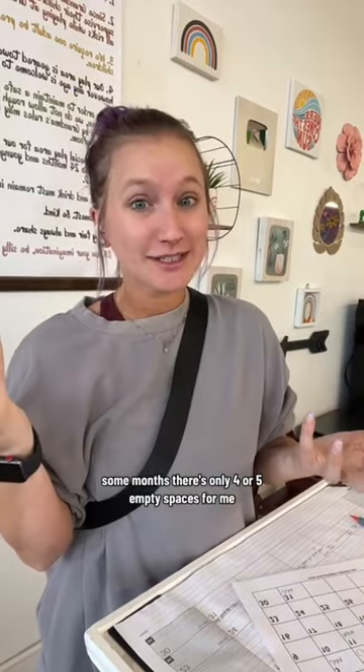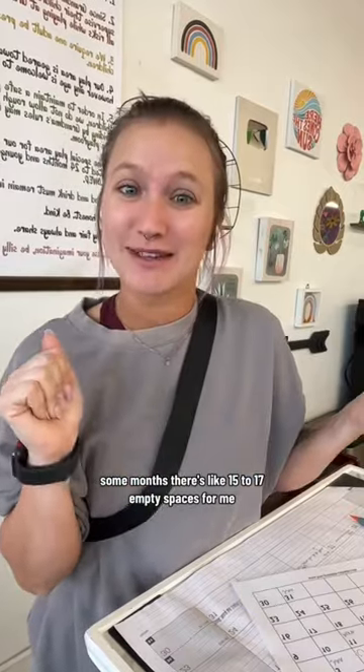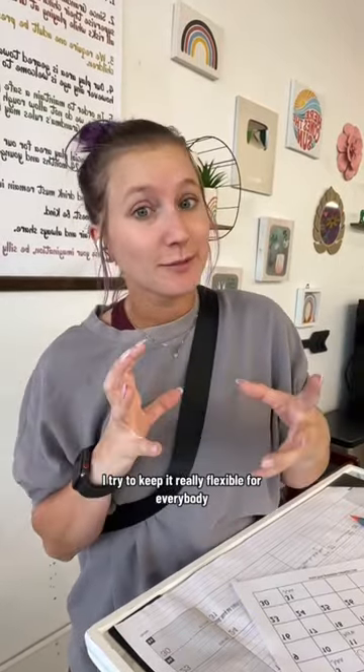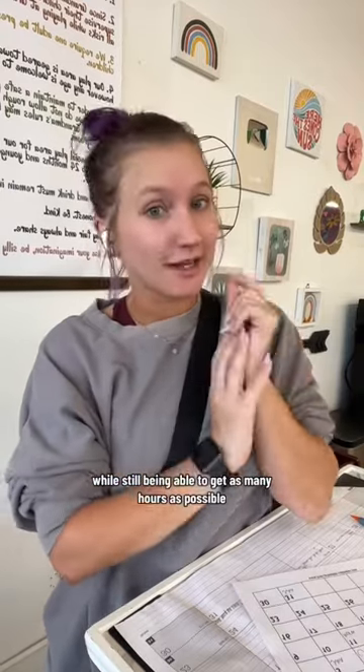Some months there's only four or five empty spaces for me. Some months there's like 15 to 17 empty spaces for me. It's always changing. I try to keep it really flexible for everybody so we can all do all the things we still want to do while still being able to get as many hours as possible.